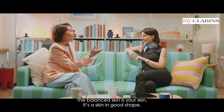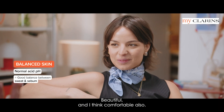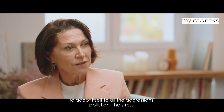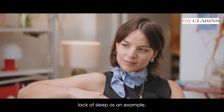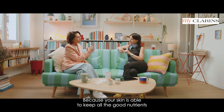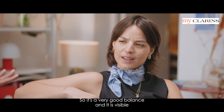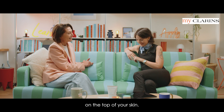What is balanced skin? Balanced skin is your skin in good shape, beautiful, and comfortable. Because your skin is able to adapt itself to all the aggressions — pollution, stress, lack of sleep. Because your skin is able to keep all the good nutrients from your diet, but also remove all the bad toxins. It's a very good balance and it is visible on the top of your skin.